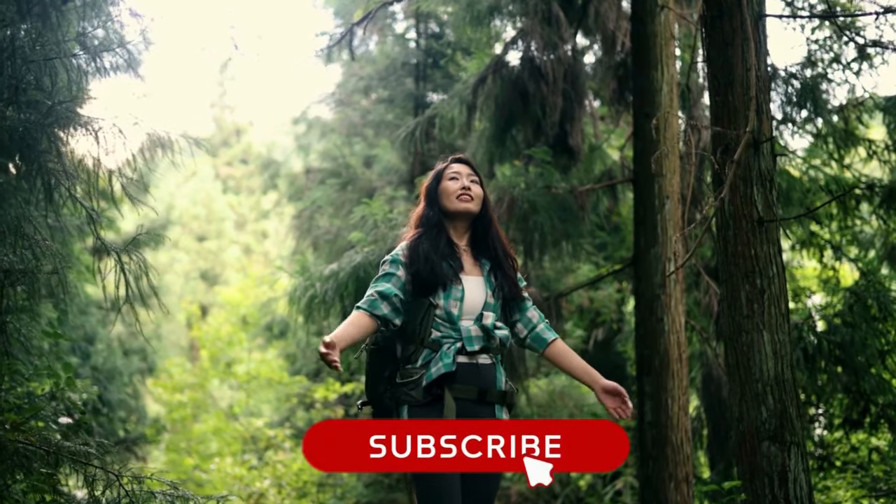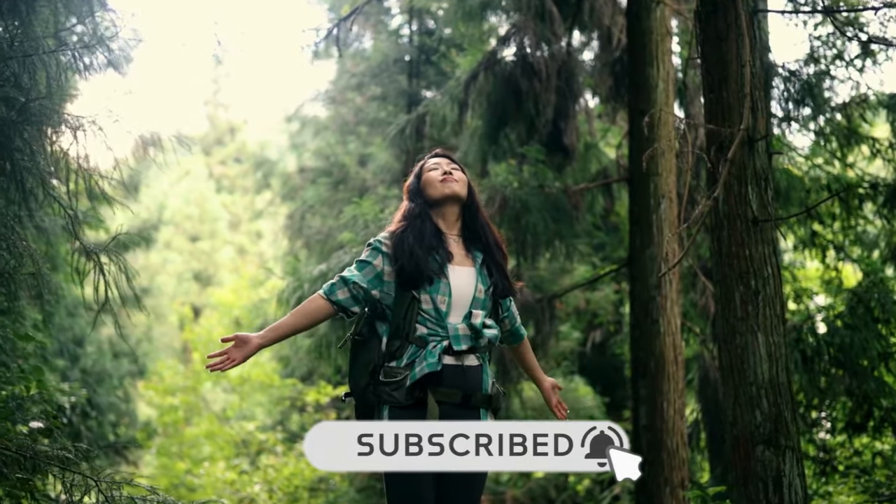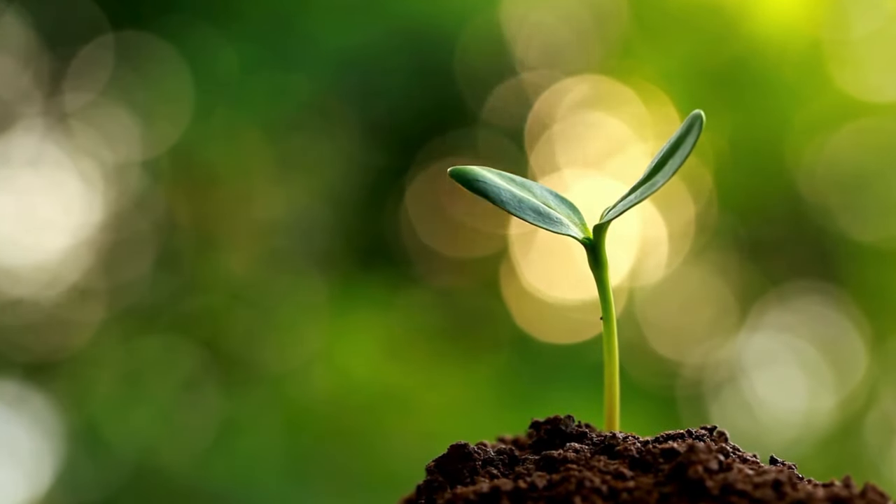Make sure you subscribe to Green Life Guide and press the bell icon to get regular updates. Let's get started!